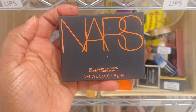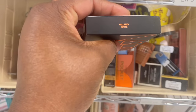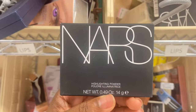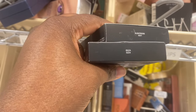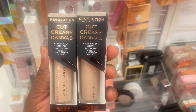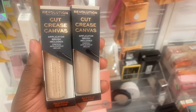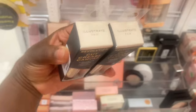Spotting this matte bronzer from NARS in the shade Velarta, here for $16.99. And some highlighting powder from NARS also — Albastros and Ibiza are here for $14.99. Here at Marshalls, I'm spotting this cut crease canvas from Revolution. We spotted a different one last time, but this time these are individual singles for $3.99, and they are in the shade Fair.